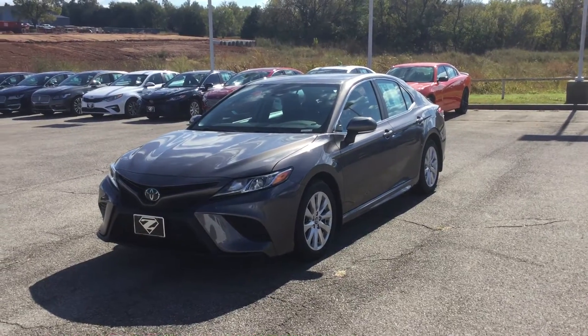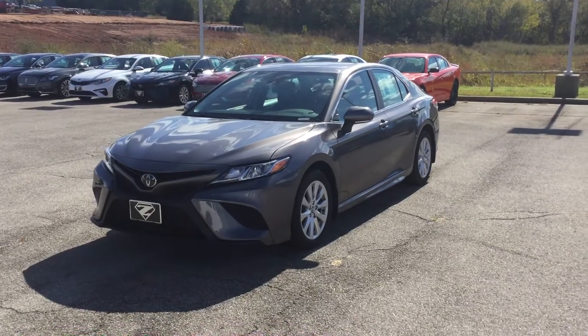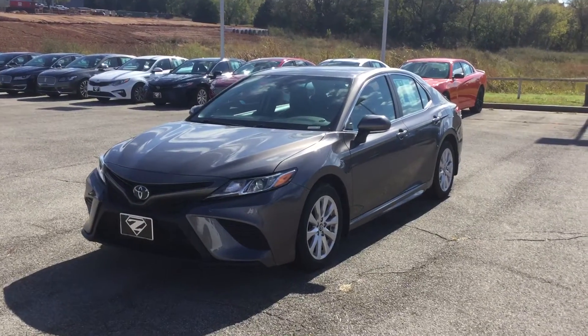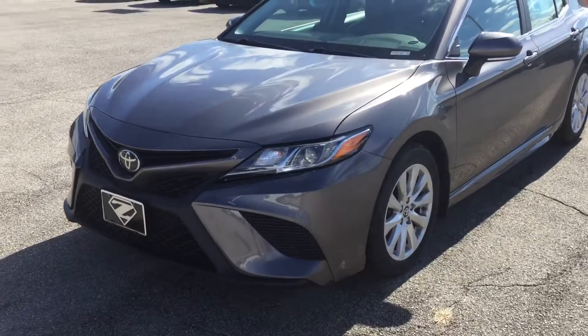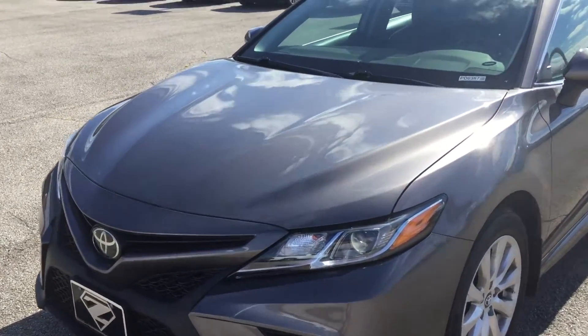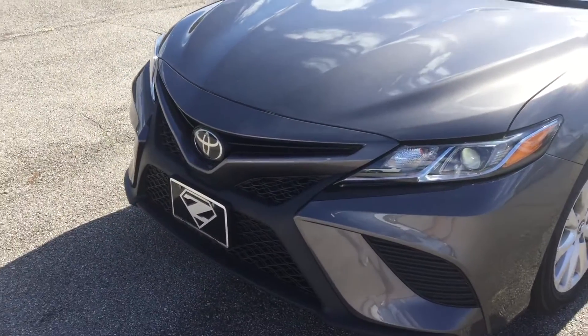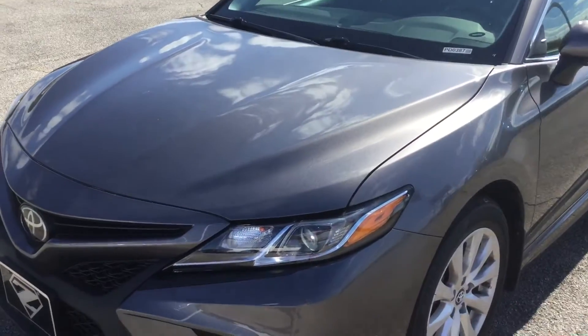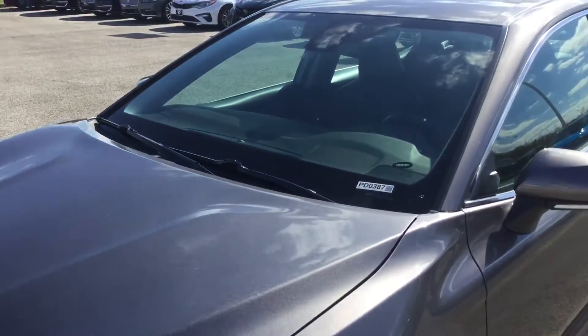Hello, this is your walk around video for a 2019 Camry L with stock number PD0387. Now I've already looked over this vehicle. I didn't see any major dents or dings, anything like that. Anything I do find I will annotate in this video and show you.